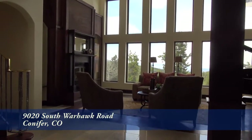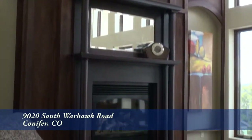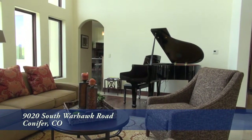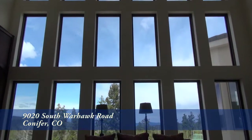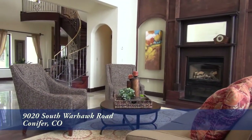Straight ahead is the spectacular living room. It features a gas fireplace with custom wood surround, and it's large enough for a piano. What will certainly catch your eye are the floor-to-ceiling windows that take in the breathtaking views to the north. What an amazing room to sit and visit or entertain.